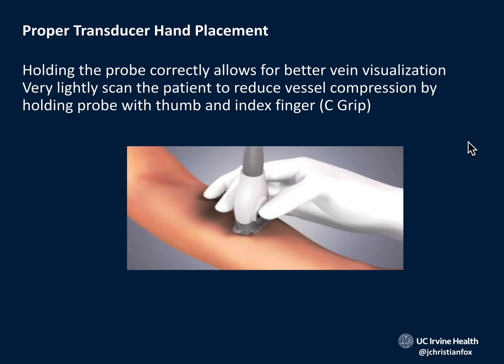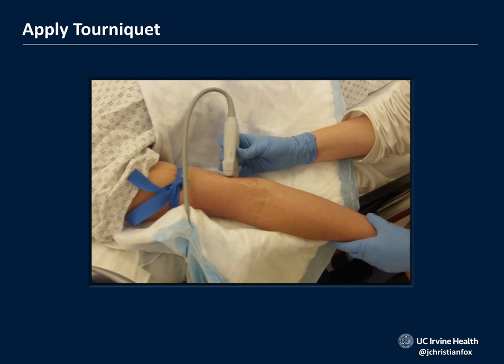To hold the transducer, use the C-grip — the most comfortable grip for ultrasound-guided peripheral IV placement. Put a tourniquet on the proximal arm and you're ready to go. Note: this setup is not yet complete without the Tegaderm on the transducer, and the gel used should be sterile jelly, not standard ultrasound gel.